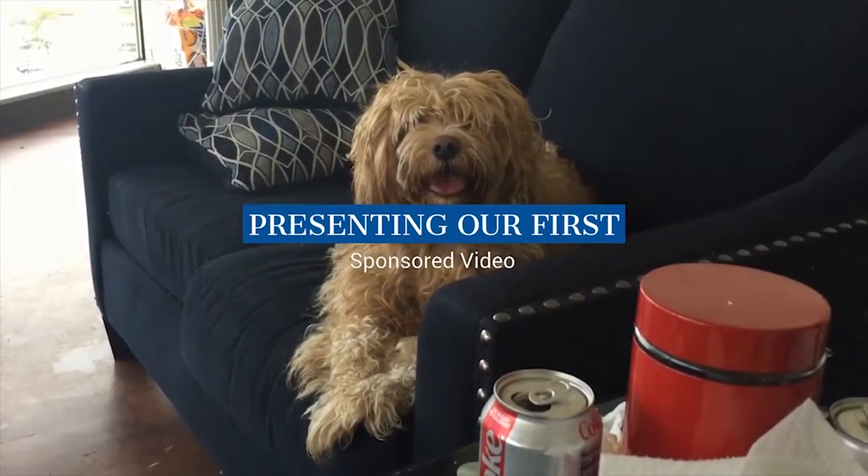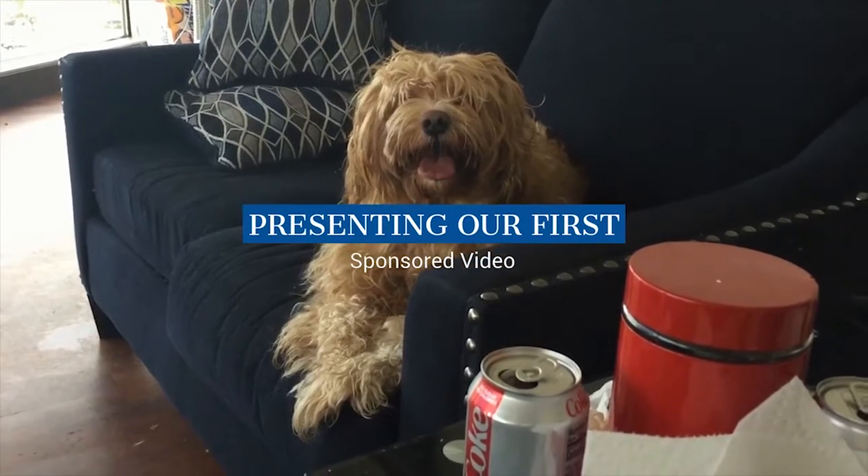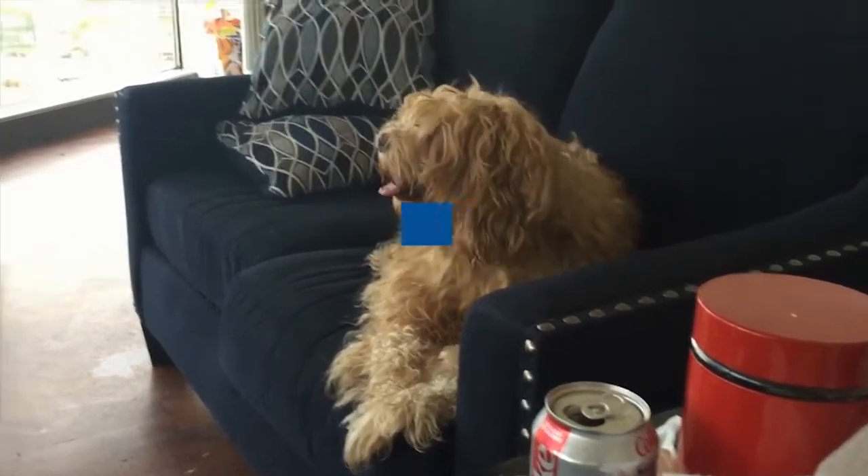Texarkana is bringing you this episode of Simon's TechWise. Is he not adorable?